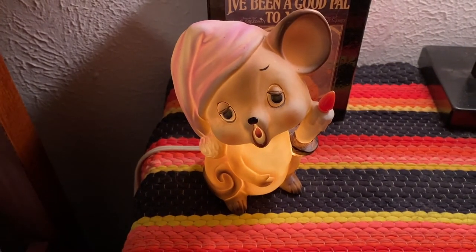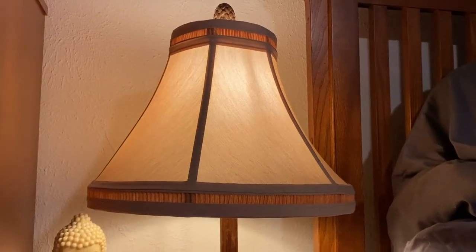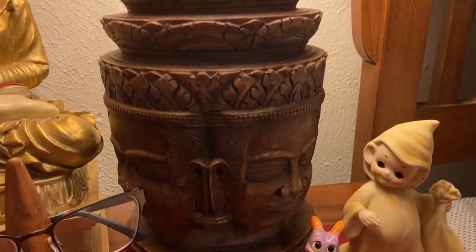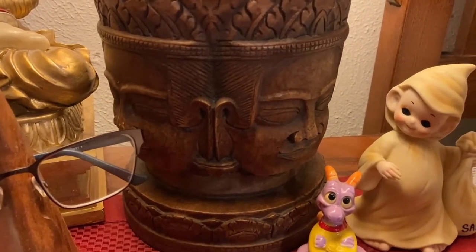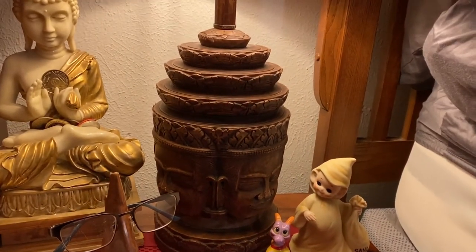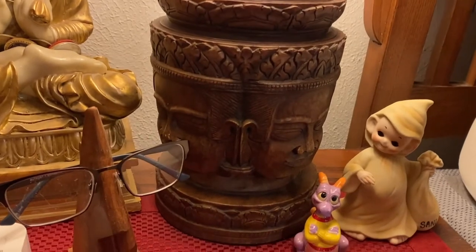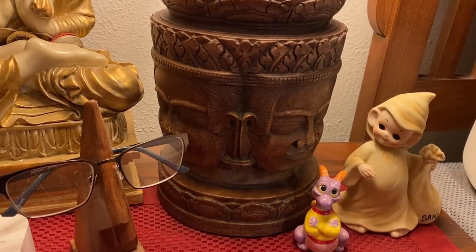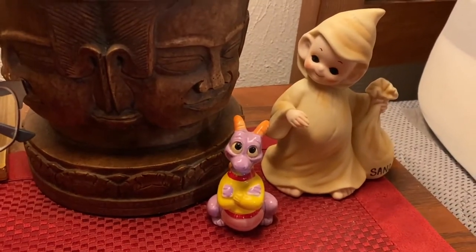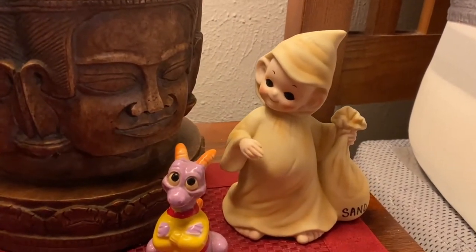This lamp is really cool — it has a Buddha on it. I think it was bought at a thrift store but I can't remember. I don't know the brand, but I just think it works great with Matthew's design aesthetic. Right next to Figment is this little Sandman lamp.